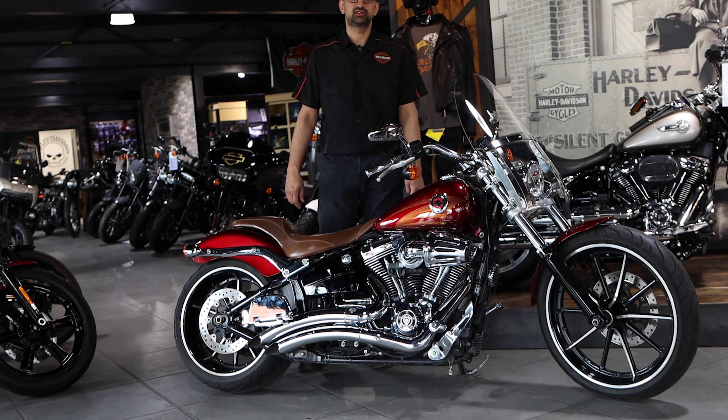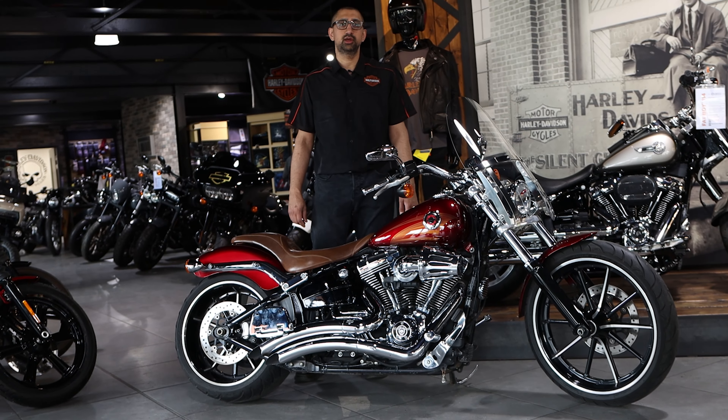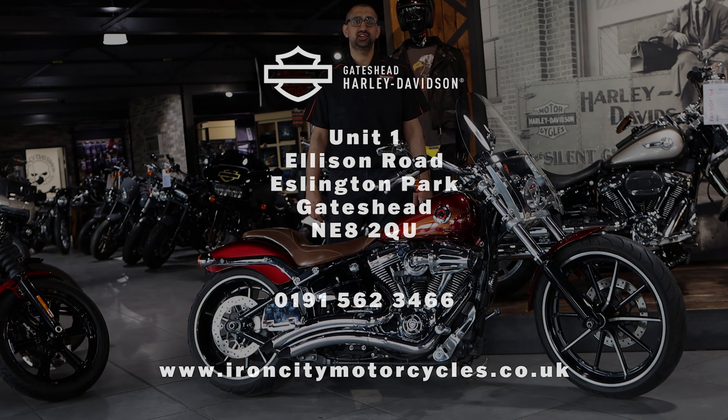Been very well looked after. It's got stacks of service history. Please do enquire below or give me a call. My name's Sam. Thank you.